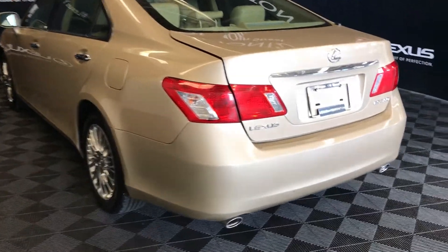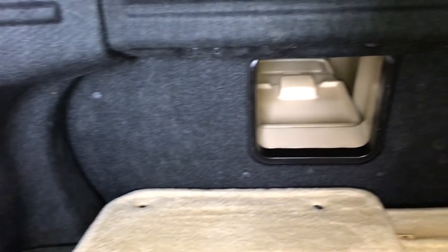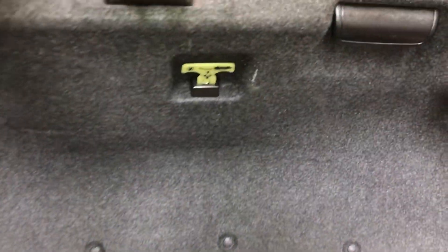Remote trunk release, full-size spare tire and jack stored in the floor, full-length carpet for the trunk area, cargo tie-downs, rear seat extension located in the middle of the back seat.